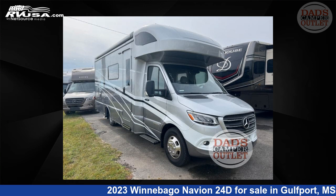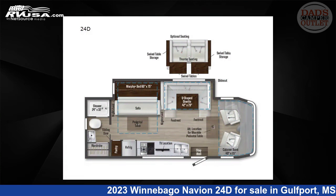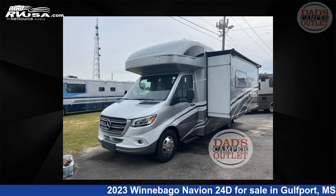This 2023 Winnebago Navion 24D is a Class C RV. It is located in Gulfport, Mississippi, 39503, and is offered for sale by Dad's Camper Outlet.